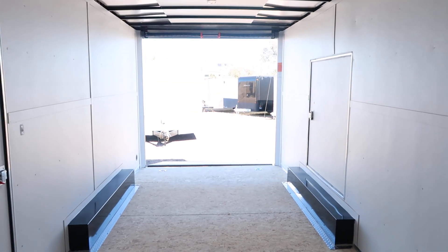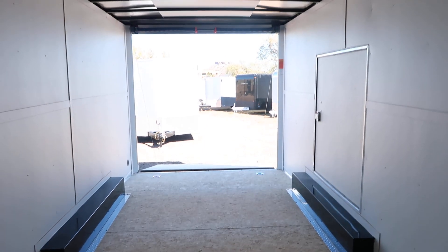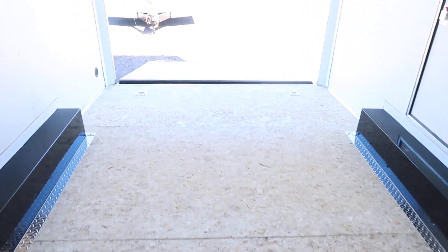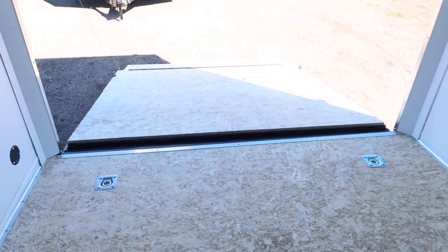So 22 feet of total space again from the tip of this V to the back of the trailer. It's a great size trailer for a lot of different purposes, and I will post the price down below in the description for you guys as soon as I can get it. Please give us a call if you guys are in the market for a new trailer — we are family owned and operated and we will work hard to earn your business.